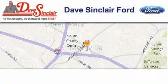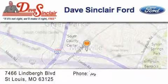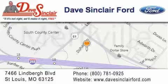Dave Sinclair Ford is located at 7466 Lindbergh Boulevard in St. Louis. Our goal is to exceed all of your expectations to ensure that you will return for future visits.